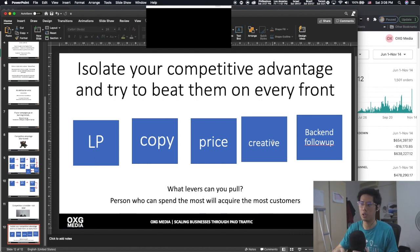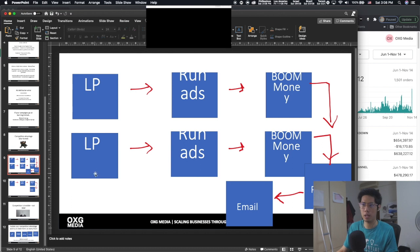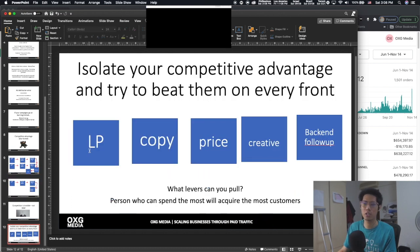Look at your business right now — what are the levers you can pull? Is my funnel stronger than my competitor? Is my landing page converting — not necessarily pretty, but converting? Does my copy speak to my customer? Is my price point worth the value — does it feel like a steal? Is my creative engaging enough, does it hook people? And for backend follow-up: are you consistent? Are you following up with them over a 30-to-60-day window? People buy from you over a long period of time because trust is established over a long period of time.